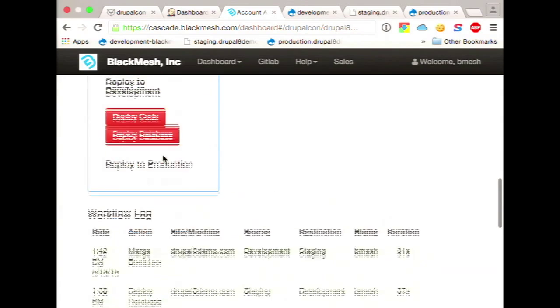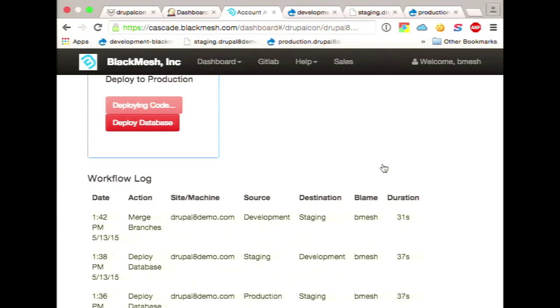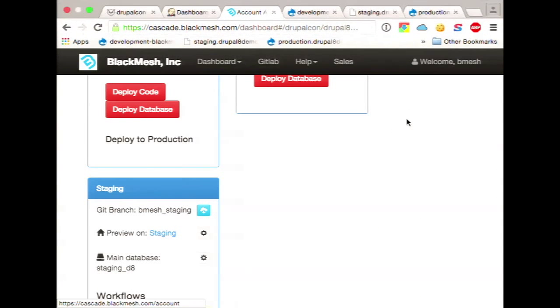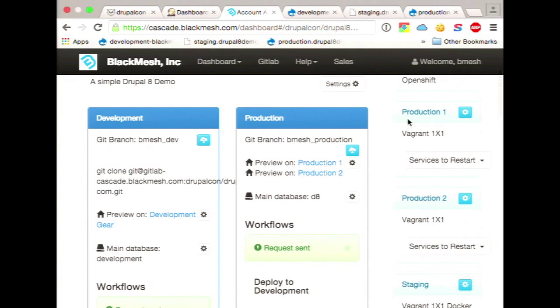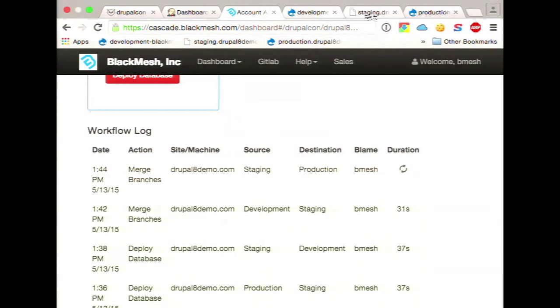I'll go ahead and get a deploy to production started. In this scenario, we're taking code from staging to production. LDAP is sitting behind this, so permissions are granular — for GitLab, Jenkins, and Cascade, all three pieces — you are given essentially a master account and can use that to divvy out permissions as necessary. After you go live, you don't want someone pushing staging to production. And that essentially concludes the demo.